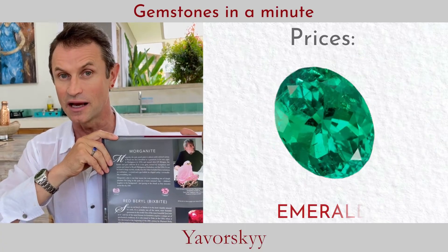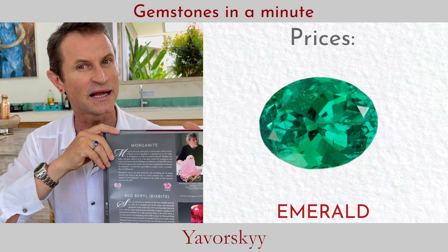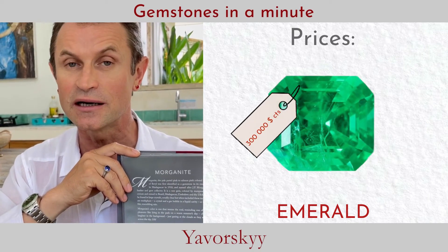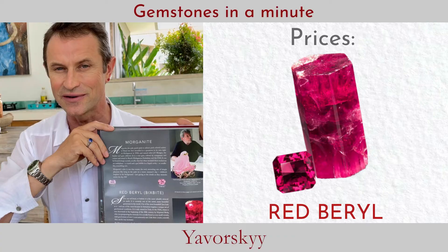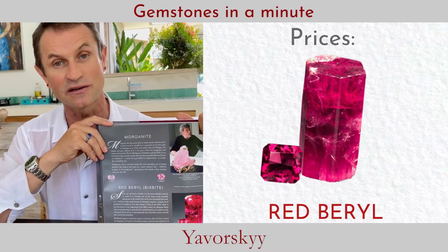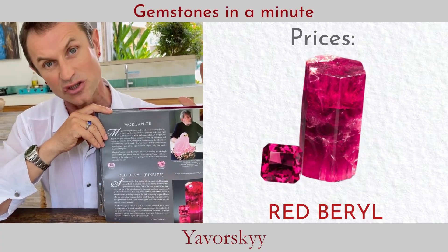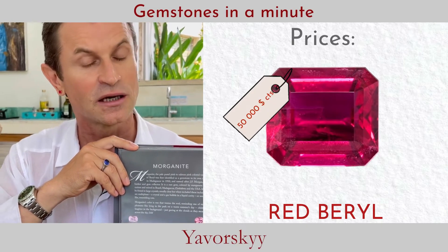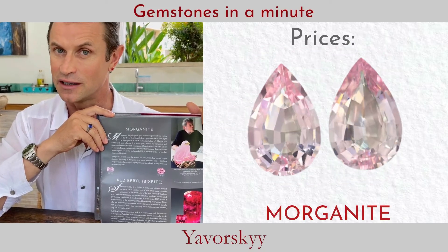Let's talk about prices and rarity. Emerald is one of the most expensive gemstones on our planet — recently we've heard prices up to 300,000 euros or dollars per carat. Next is red beryl, which is super unique, but unfortunately not commercially available since stones over one carat essentially don't exist. The price can reach 50,000 per carat.